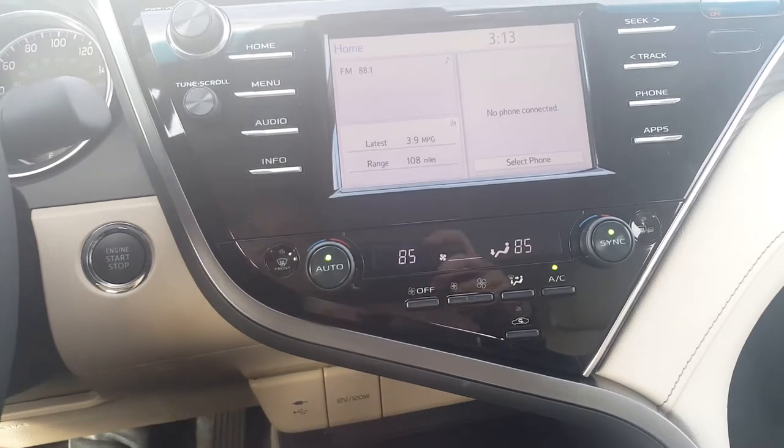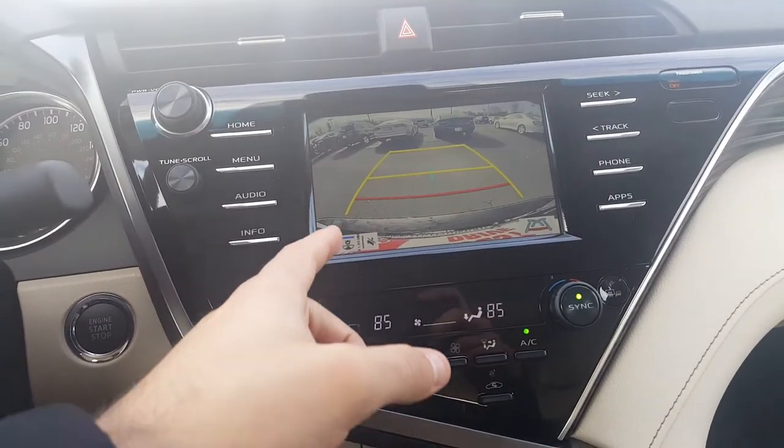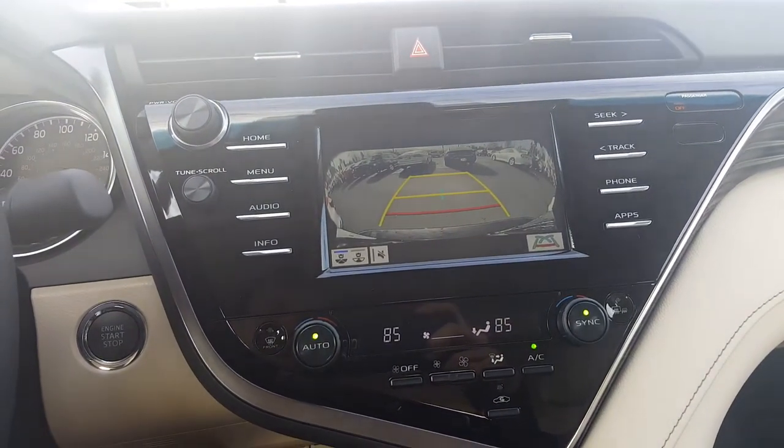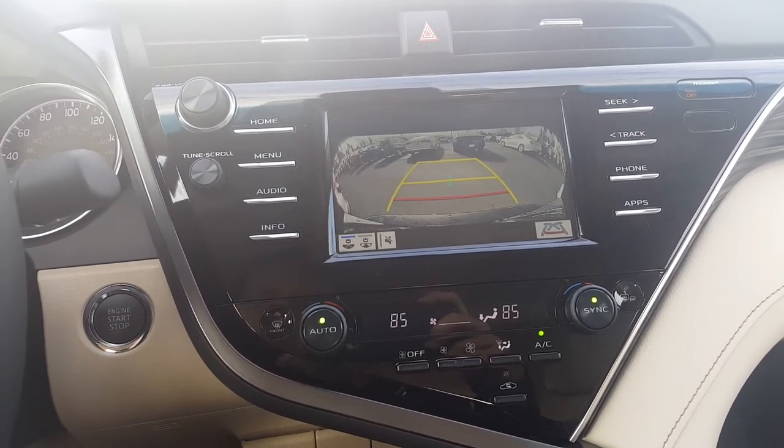I have a 2018 Camry myself, and I do like that feature. You can see it's got the backup camera. It also has a more panoramic view, which makes it really nice where you can see all around you.